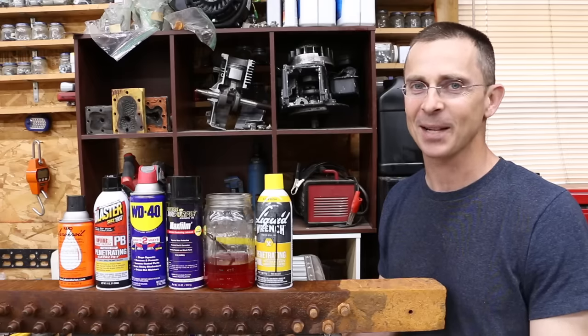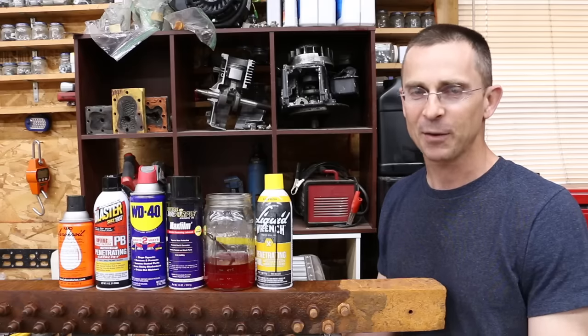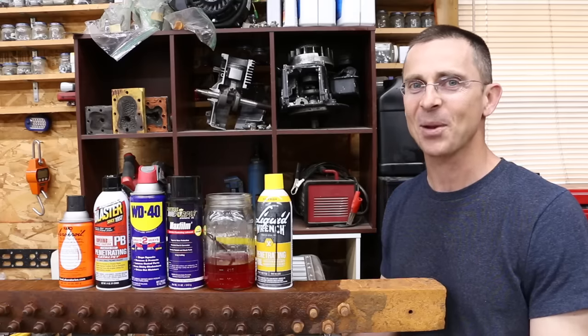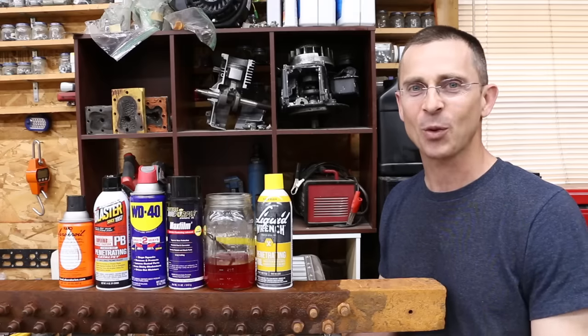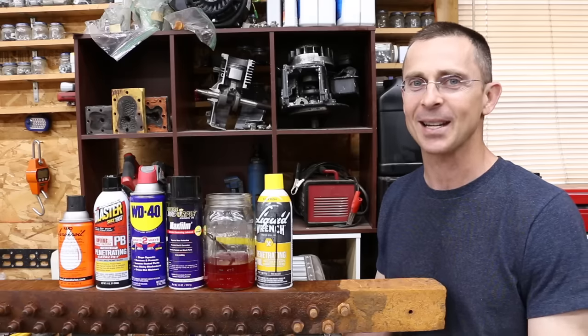The only thing that seems to work better than a penetrant is heat, but heat isn't always an option. If there's a penetrant better than the ones I tested, I'd really like to hear about it. I have a lot of fun doing these videos — you guys give me great ideas, so please keep them coming. I read and reply to just about every comment. Thanks so much for watching, and I hope you'll like, share, and subscribe. Please take care, and I look forward to seeing you next time.